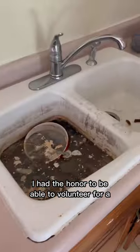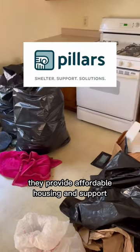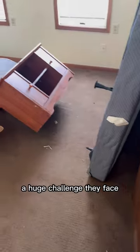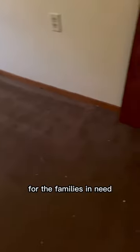Over the last month, I had the honor to be able to volunteer for a local nonprofit in my community called Pillars. They provide affordable housing and support for those in my community who truly need it. In talking with them, they shared that a huge challenge they face is having the resources to ready and clean up the units for the families in need.